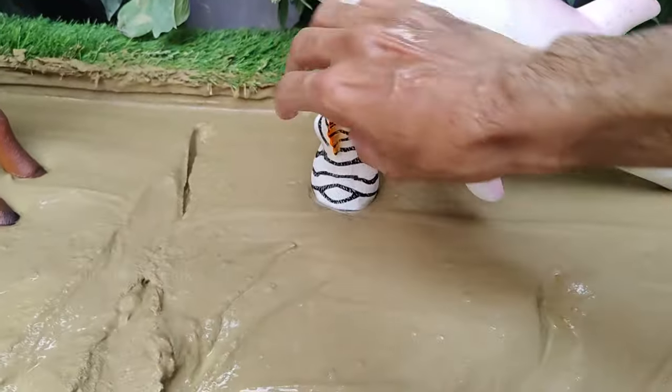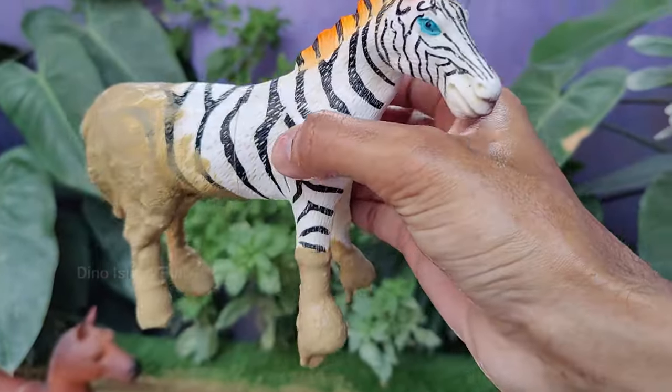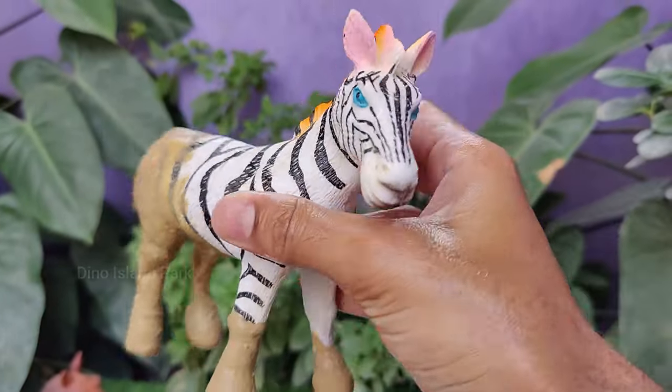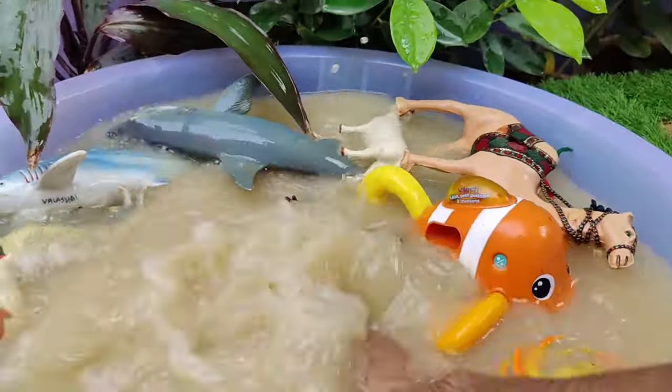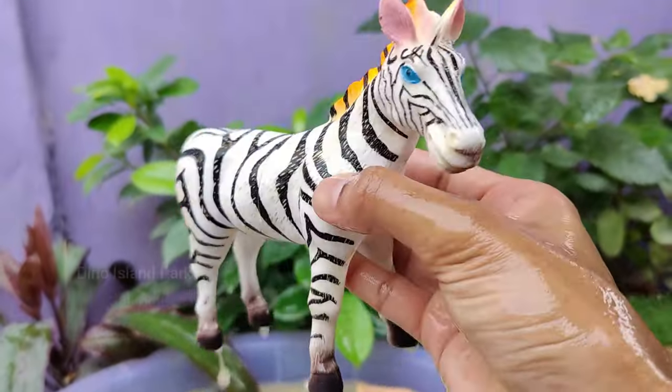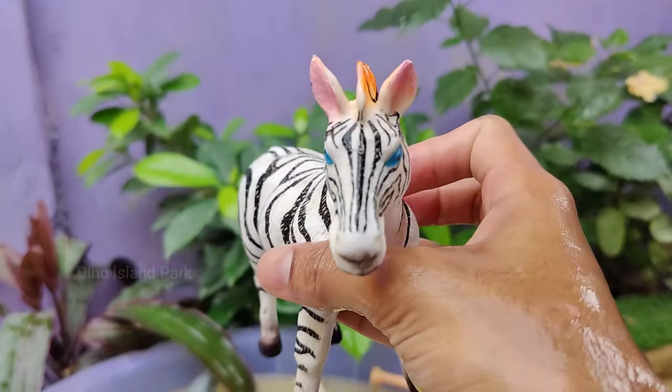Beyond the Stripes: Exploring the Zebra. Zebras have unique stripe patterns that are thought to help them evade predators by confusing them. Zebras are adaptable animals that can be found in a variety of habitats, from grasslands and savannahs to mountainous regions.